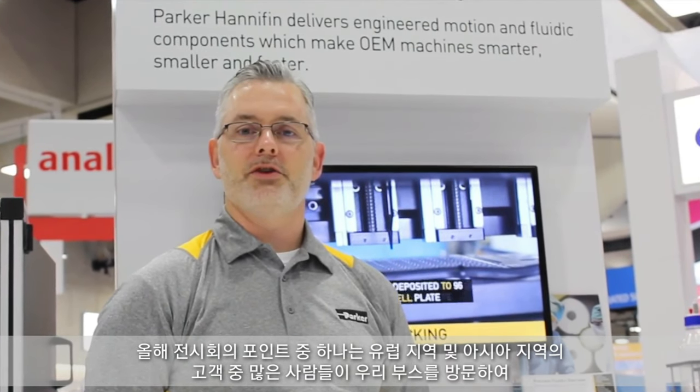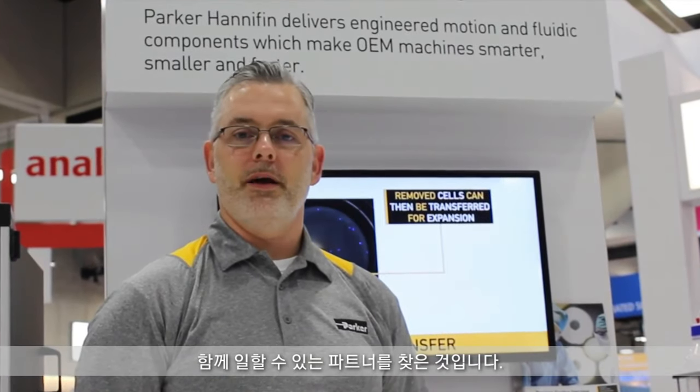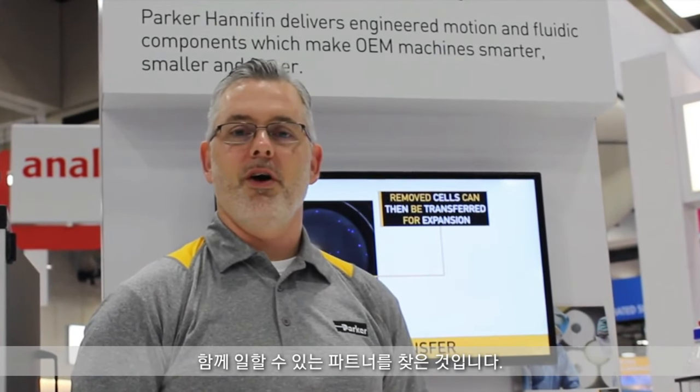Hi, my name is Brian Handerhan. I'm a Business Development Manager with Parker Hannifin, focused on life science. I'm coming to you from the SLAS show in San Diego. One of my takeaways from the show this year are the number of European and Asian customers that have come to visit our booth, looking for a partner that they can work with that has a strong global footprint.